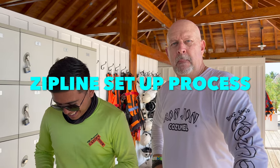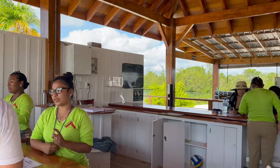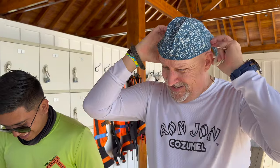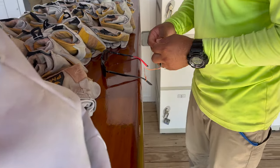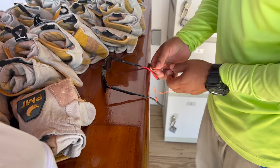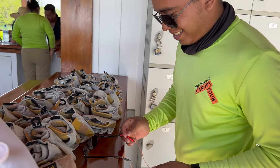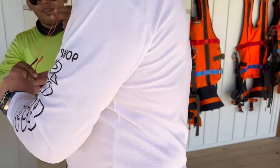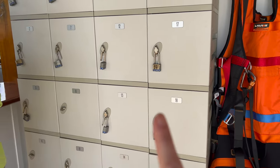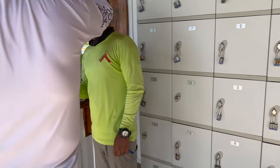We are getting hooked up to zipline with all the super helpful people here. We were given do-rags - a do-rag for my solar panel! JJ can't see without his glasses, so Johnny is kindly helping with a strap so he can actually see the views when ziplining. We brought a big bag with us and they're giving us a locker that's included. If you don't have anyone to keep your items, they do have lockers.